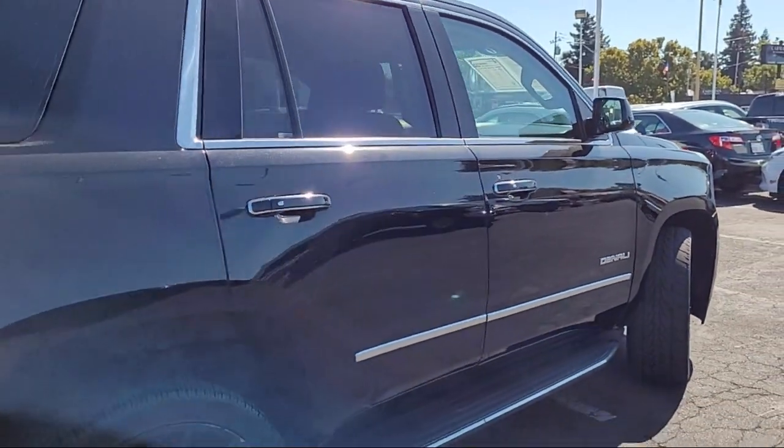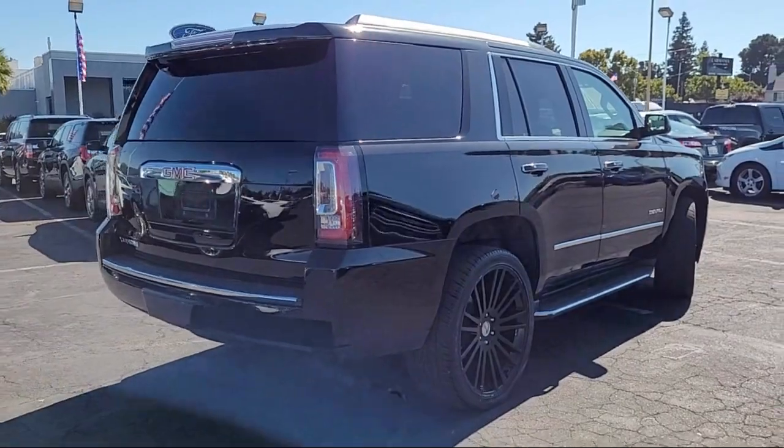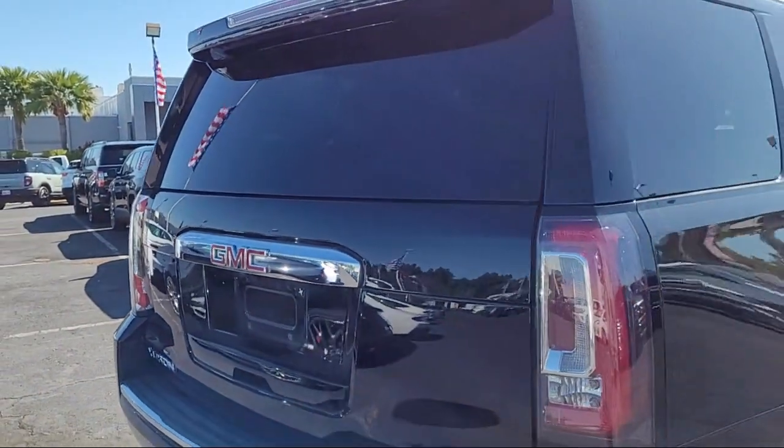Cross Traffic Alert, Keyless Entry, Enhanced Driver Alert Package, Heated Rear Seats, Garage Door Transmitter, and has less than 70,000 miles on the odometer.